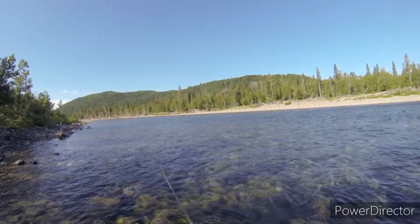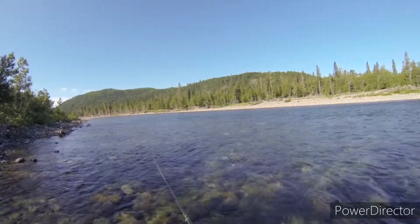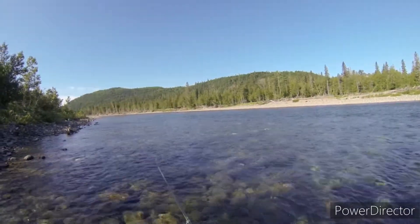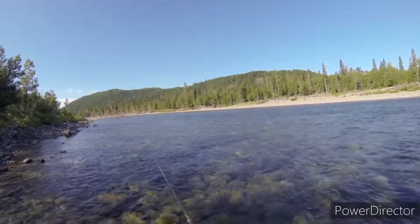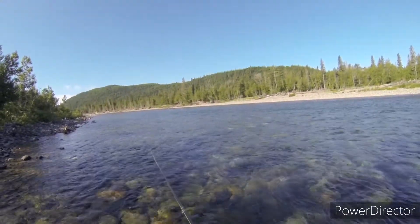It's already starting to speed up a little bit, getting a little bit more speed in the swing. We're basically for the next 60 meters or so in the sweet spot for the type of fish that we're looking for with this approach.